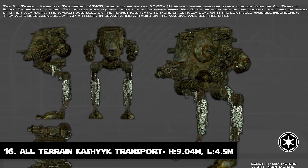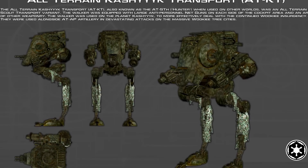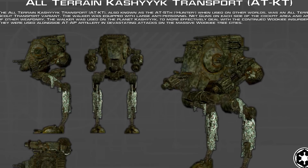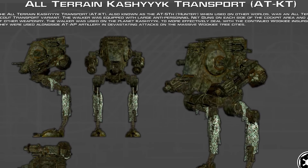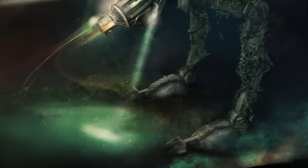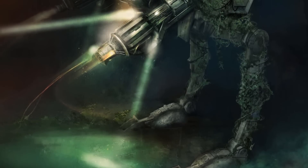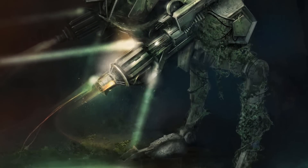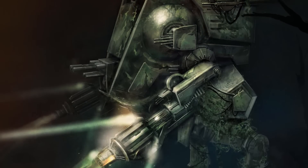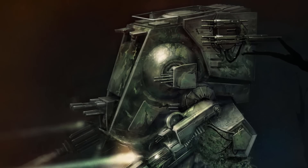Number 16: The All-Terrain Kashyyyk Transport. This entry also shares the same dimensions as the AT-MP and the AT-ST, being 4.5 meters long and 9.04 meters tall. The All-Terrain Kashyyyk Transport was an All-Terrain Scout Transport variant built by Kuat Drive Yards. This walker was equipped with large anti-personnel net guns on each side of the cockpit area and an array of other weaponry. The walker was used on the planet Kashyyyk to more effectively deal with the continued Wookiee insurgency.